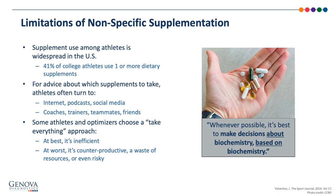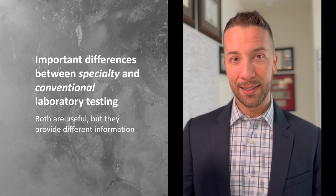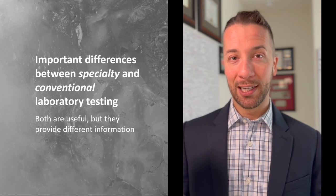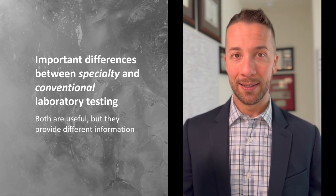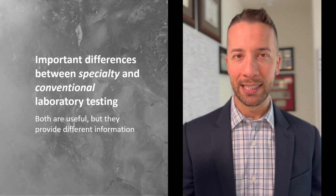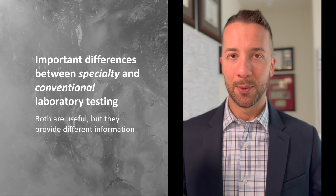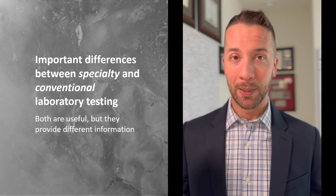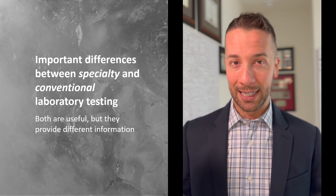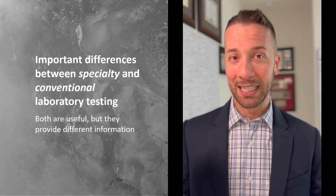I always say, whenever possible, it's best to make decisions about biochemistry based on biochemistry. Now let's take a look at some of the differences between conventional laboratory testing and the testing offered by Genova Diagnostics, the original innovator in the functional medicine specialty laboratory testing space. Conventional laboratory testing refers to the type of tests we usually get in the primary care setting — a little more routine and more disease-oriented, usually performed by a general laboratory or a laboratory that's part of a hospital system. Conventional laboratory testing is important — the CBC, chem panel, iron panel, etc. All of my athletes are getting those, and they're getting Genova testing in addition to it.